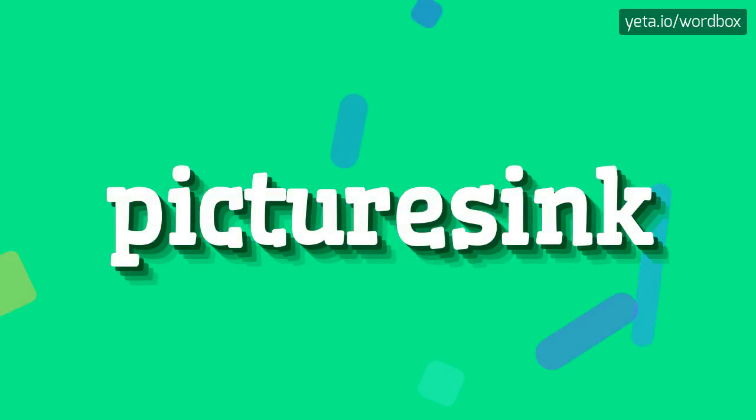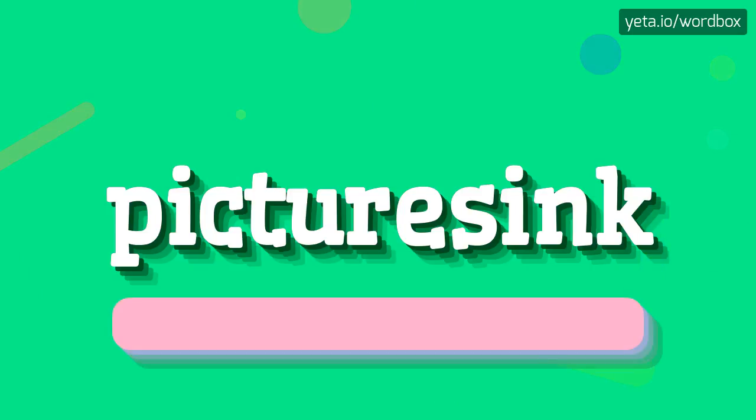Yo everyone! Greetings in this video. Well, in this video I will demonstrate how I will pronounce this word. So let's start.